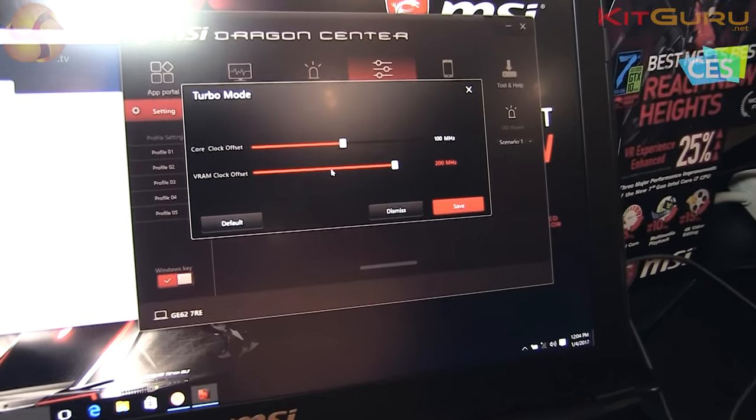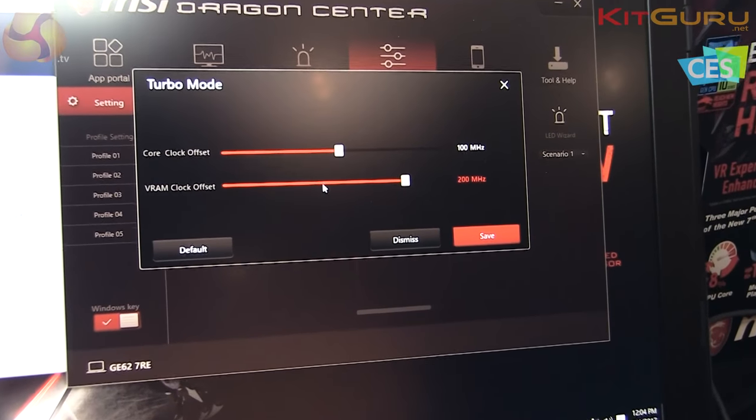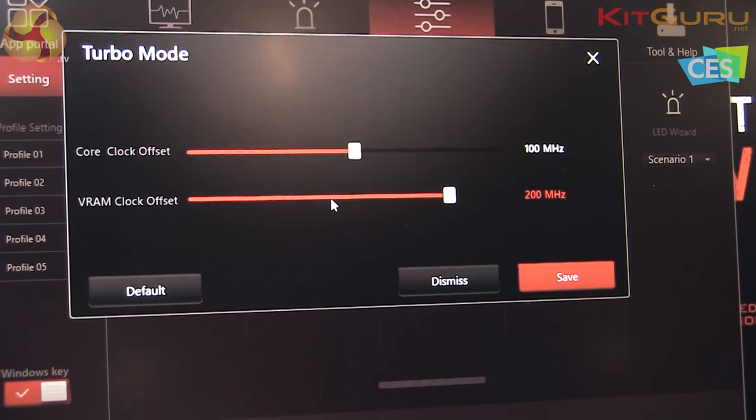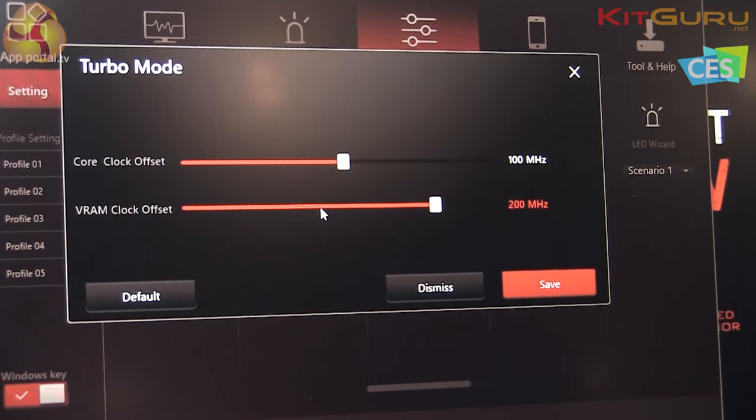We can adjust up to 200MHz, and also the VRAM clock can be offset up to 200MHz as well, so we can get higher performance than other gaming notebooks. And there's more in Dragon Center.